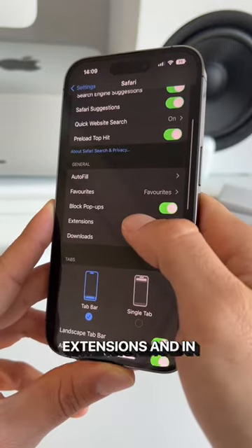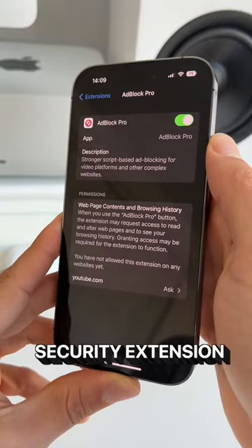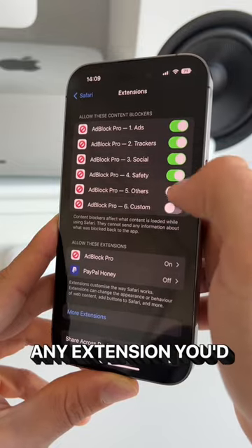Lastly, head over to General, click on Extensions, and in here make sure to toggle on your privacy and security extension. I'm using AdBlock Pro here, but of course you're free to use any extension you'd like.